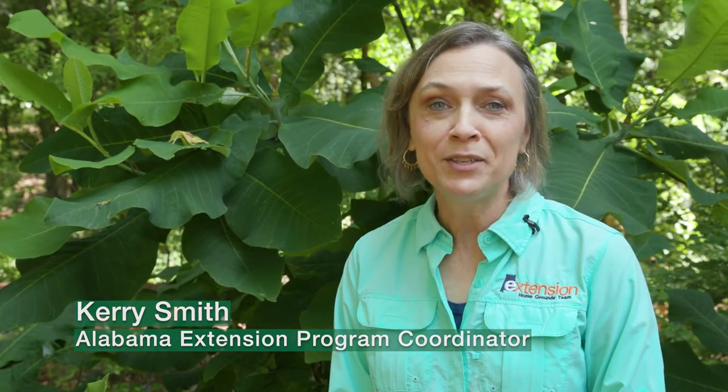Welcome to Alabama Smart Yards. We're creating beautiful landscapes that protect natural environments. Why? Because it's the smart thing to do. Today, Mallory Kelley will talk about making smart plant choices.